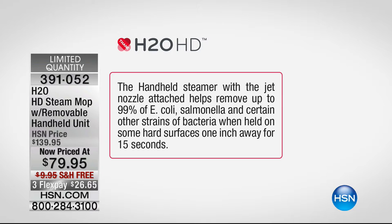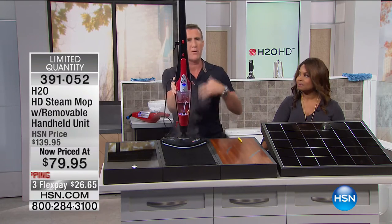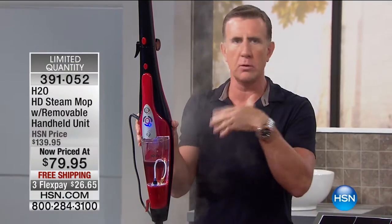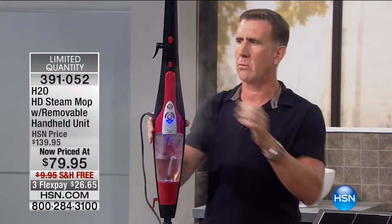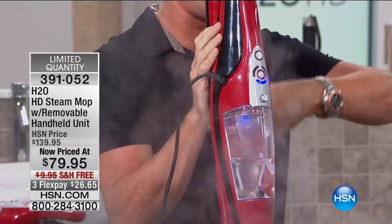That really separates this steamer from others on the market. This is beyond a steam cleaning system — we're really talking about sanitizing, and we have to get these lab tested. If you've been thinking about getting a steamer, this is the best one we offer. Don't just get it clean — you want to get it HD clean. It looks phenomenal. Power-wise, you've got 1,500 watts of power. The sleek design means it folds away.